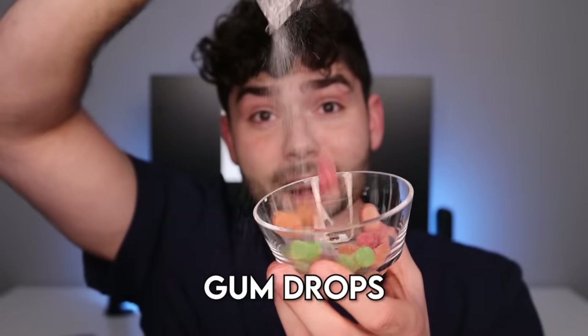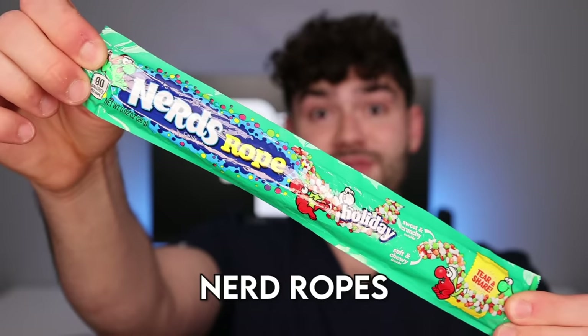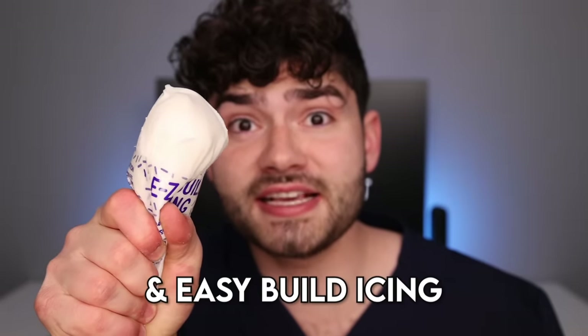It comes with gingerbread, a chimney, gumdrops, Christmas trees, candy lights, shower strips, nerd rope, tiny coal, and easy build icing.